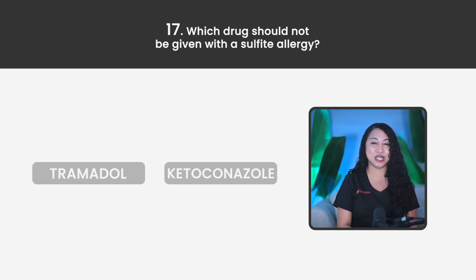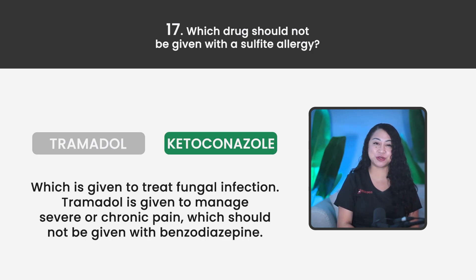Statement 17. Which drug should not be given with a sulfite allergy? Tramadol or Ketoconazole? The correct answer is Ketoconazole, which is given to treat fungal infection. Tramadol is given to manage severe or chronic pain and should not be given with benzodiazepines.